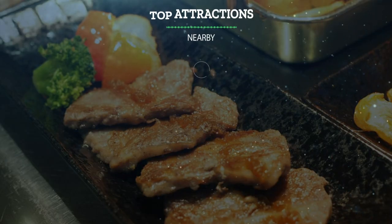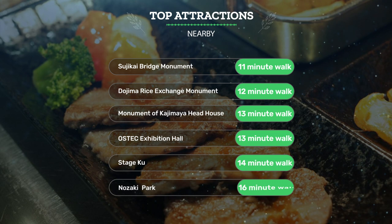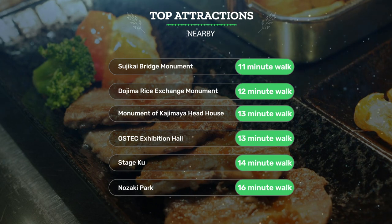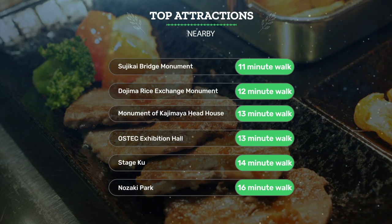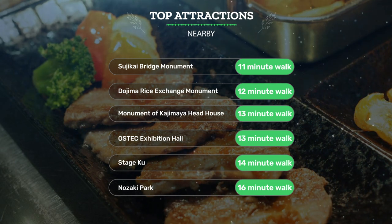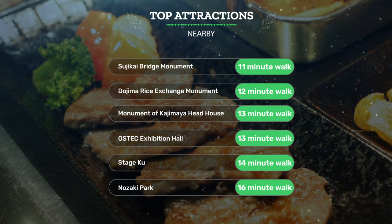It has a pretty good location. It's pretty close to Tsujikai Bridge Monument (11-minute walk), Dojima Rice Exchange Monument (12-minute walk), Monument of Kajimaya Head House (13-minute walk), and also close to attractions like Aztec Exhibition Hall (13-minute walk), Stage Coup (14-minute walk), and Nozaki Park (16-minute walk).